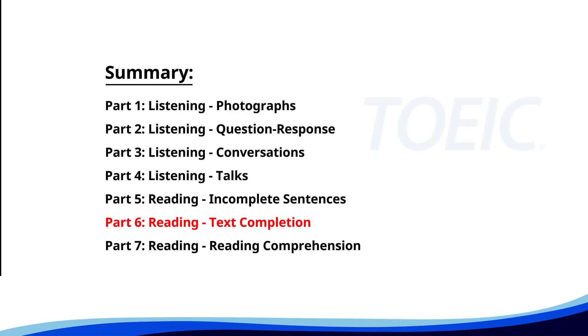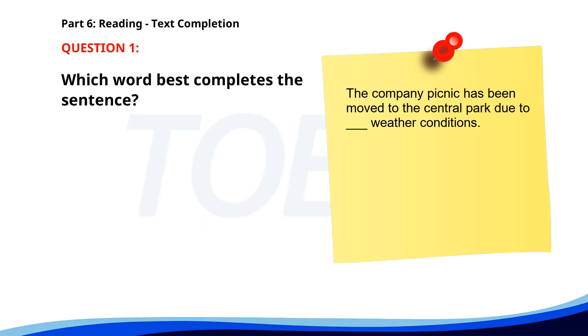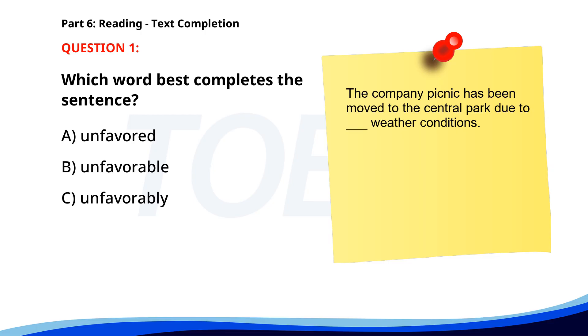Next up is Part 6: Reading — Text Completion. Complete each text by choosing the best answer for the single gap. Number 1. The company picnic has been moved to the central park due to ___ weather conditions. A. Unfavored. B. Unfavorable. C. Unfavorably. D. Unfavor. The correct answer is B: Unfavorable.